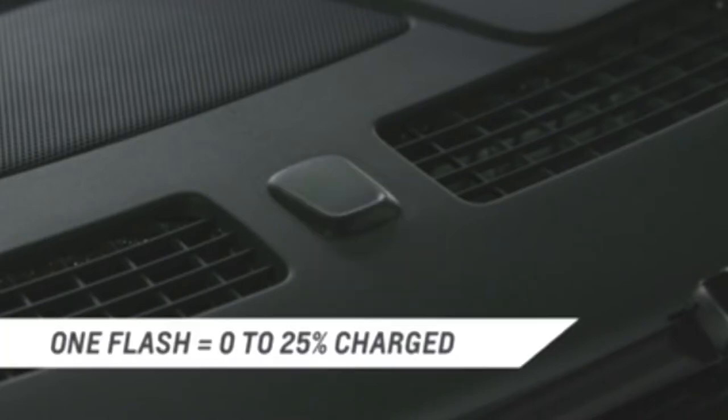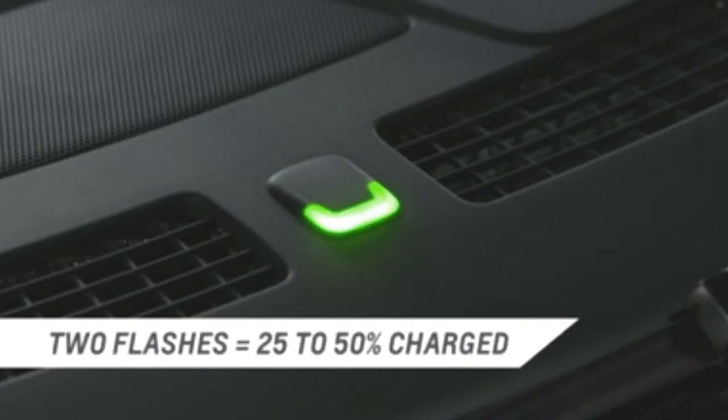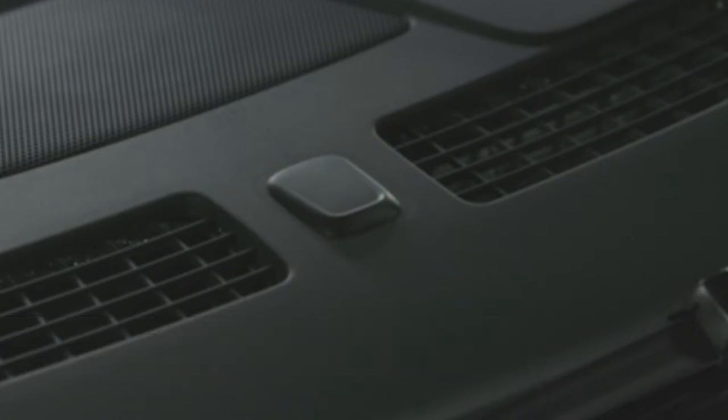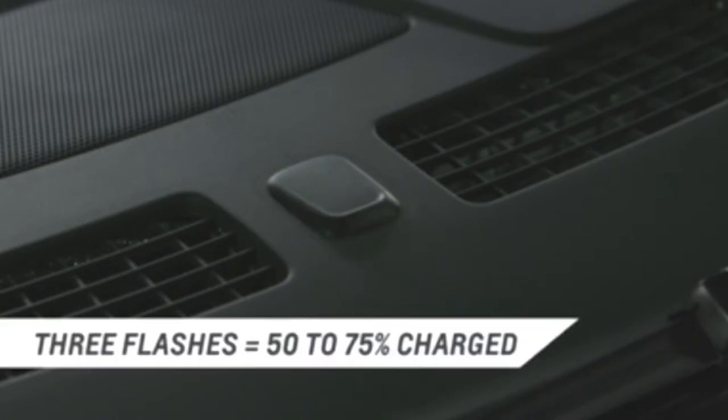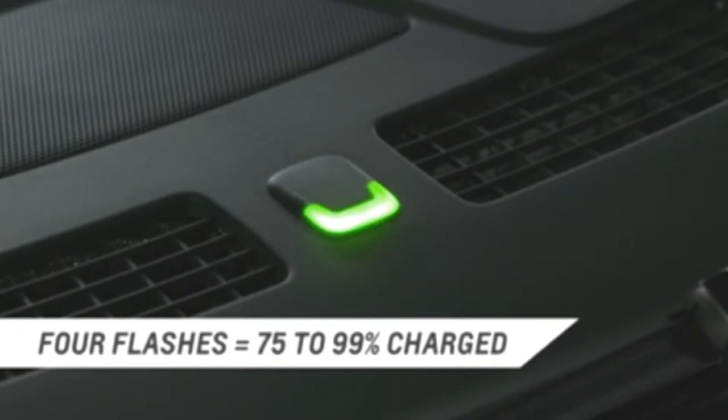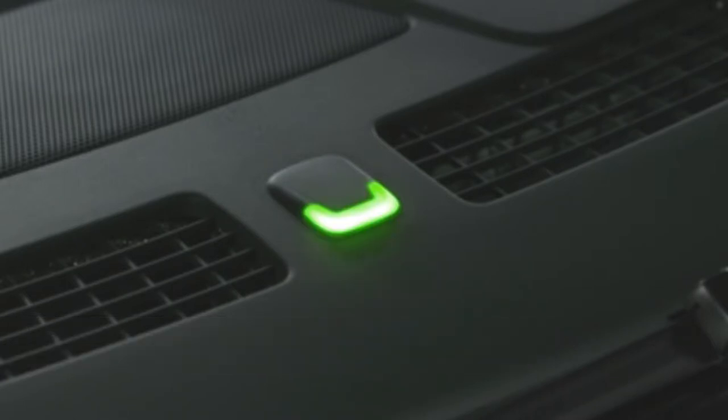One green flash means the battery is charging and is between 0 and 25% charged. Two green flashes mean the battery is 25 to 50% charged. Three green flashes mean it's 50 to 75% charged. And four green flashes indicate the Volt is 75 to 99% charged. A solid green light means the Volt is 100% charged.